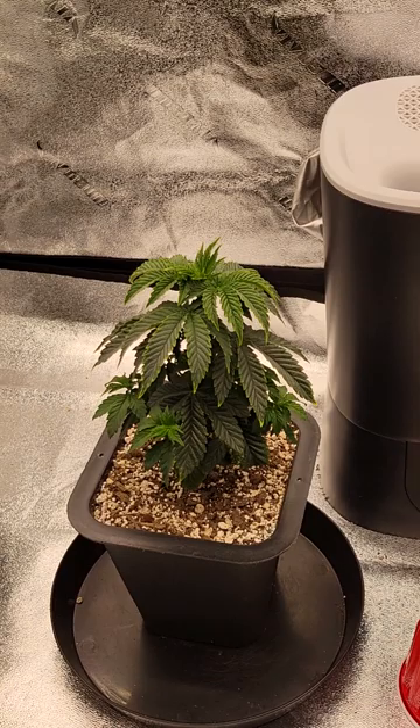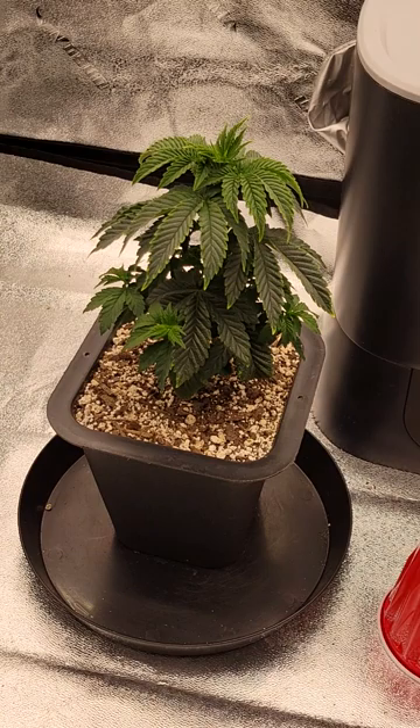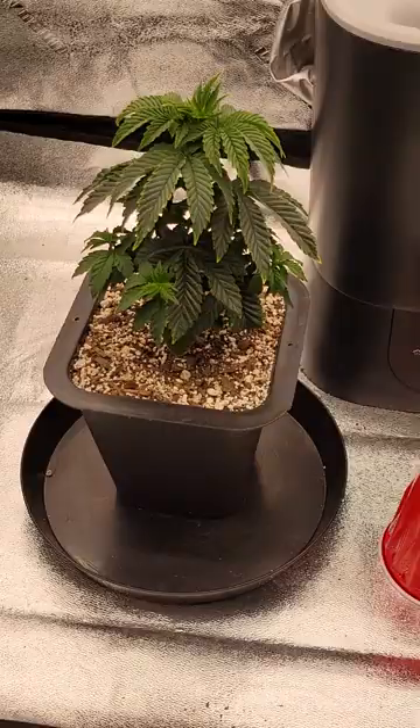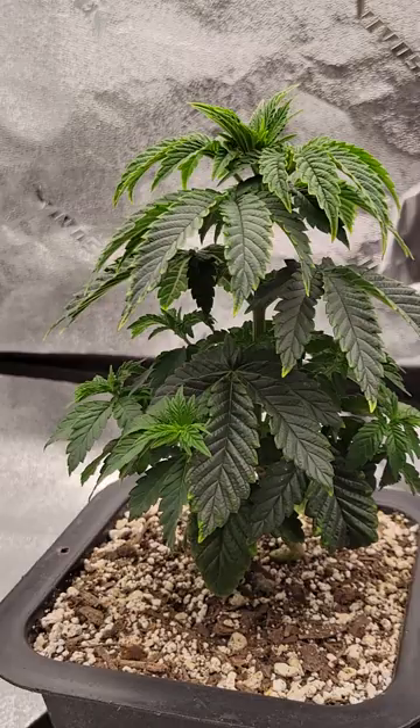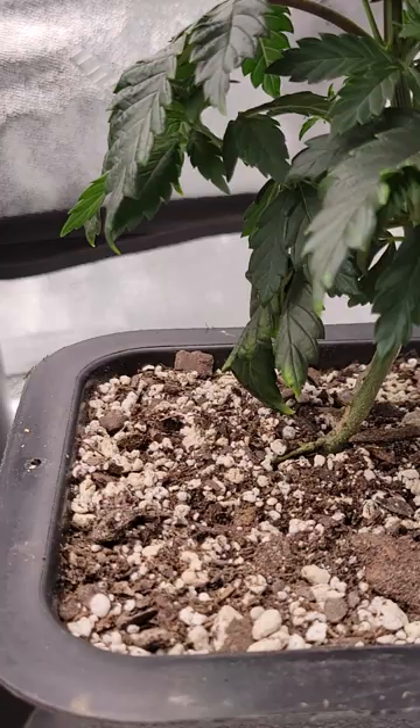I decided to wait it out, start over, and get some new babies. I cracked these babies about almost five weeks ago. They popped within a day, they were at the soil within two days. I had them in a red cup for about three weeks before I transplanted them into these one-gallon pots here. It's been a couple days shy of their second week in these, and I'm probably gonna top them in a couple days.